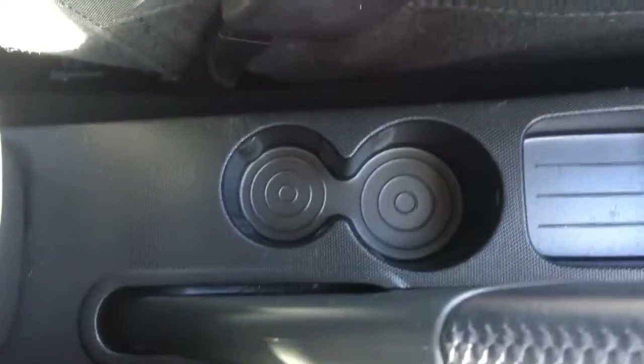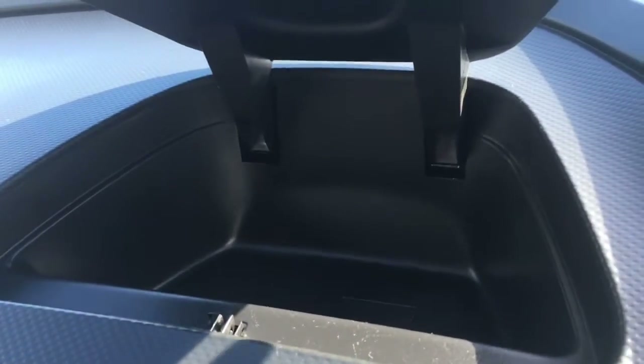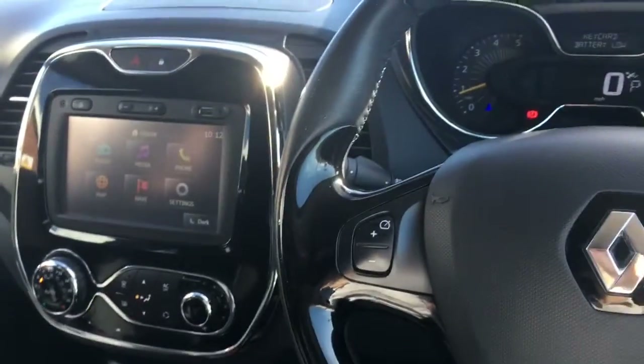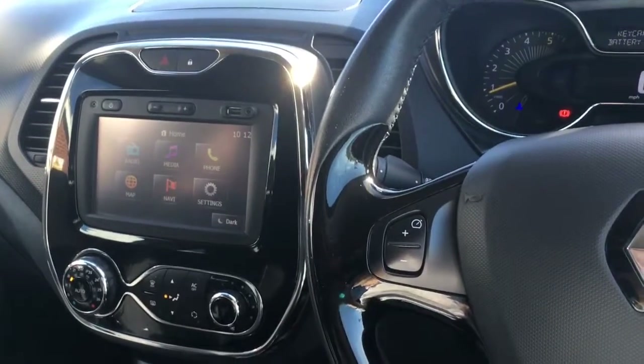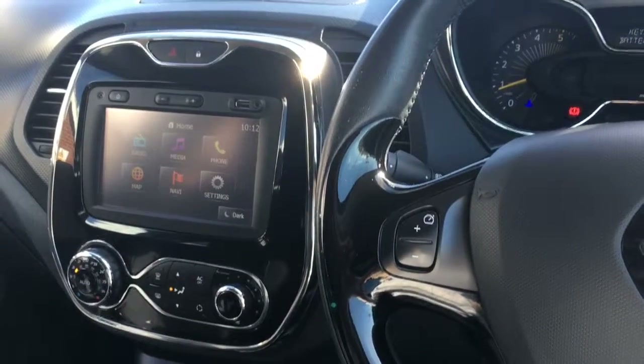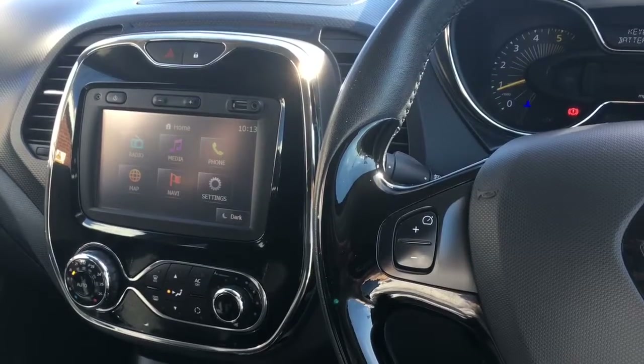We've got a cubby hole and a couple of cup holders down there, which are always useful, and some more storage space down there as well. Also, on top of the dashboard, if I open up this little hatch we've got more storage space — just very, very useful. In terms of trim, we've got gloss black around the air vents, a chrome inner door handle, and gloss black inserts — it's all really modern and really stylish. For more details please visit our website at www.chriswroads.co.uk. Please check out some of our fantastic reviews and thank you very much for watching.